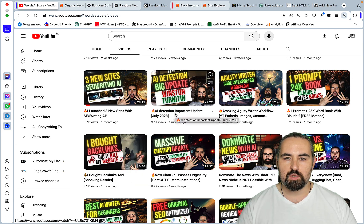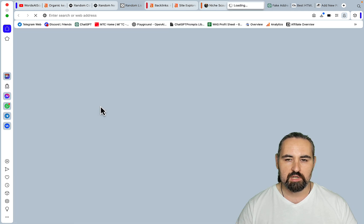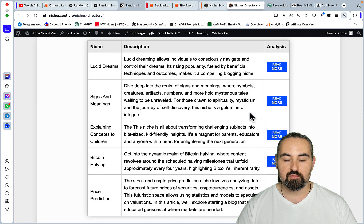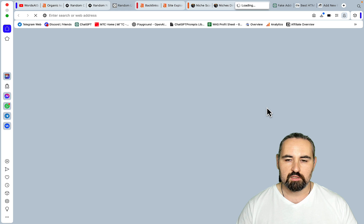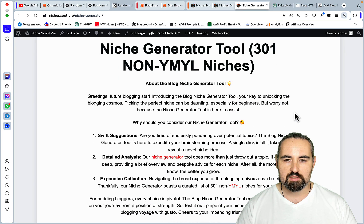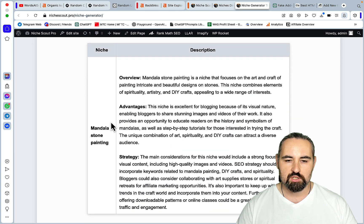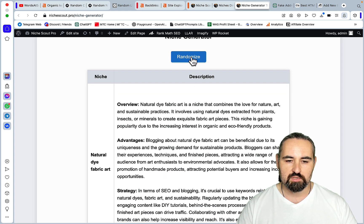Before we begin, let me tell you what I'm talking about. If you go to my nichescal.pro website, I have a handful of tools — the niche medium quiz where you answer a few questions and get your niche, the niches directory which is a passion project of mine, basically a library of hand-picked niches with dedicated blog posts covering pros, cons, and keywords. My latest addition is the niche generator, which is basically 301 non-YMYL niches. You just press randomize and get a suggested niche — for example, mandala stone painting — and for each niche you get an overview, advantages, and strategy.